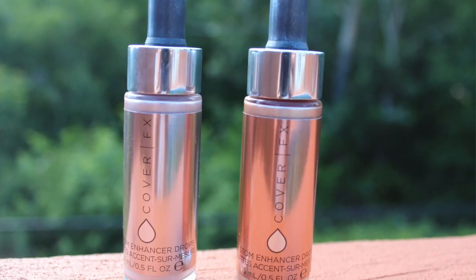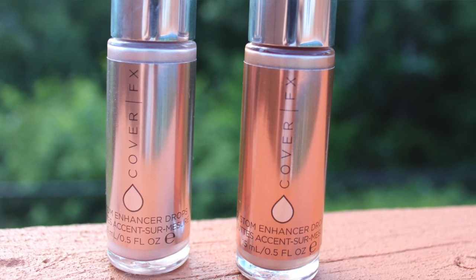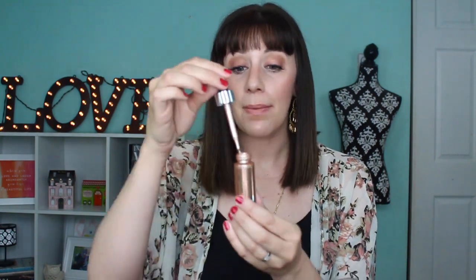Hey guys, welcome back to my channel! I am so excited for today's video. I recently picked up two of the new Cover FX Custom Enhancer Drops. Essentially they are liquid highlighters — there are also a couple of bronzing shades within the line — and you can mix them with a variety of your products.